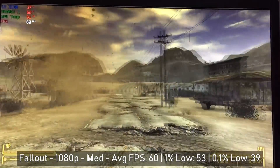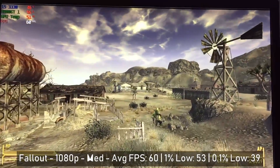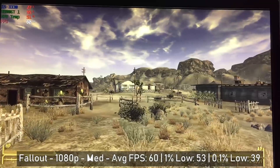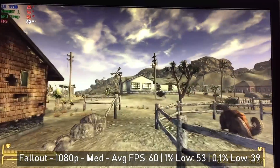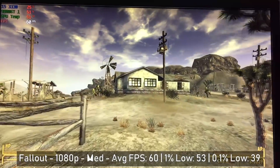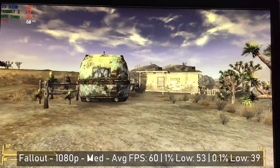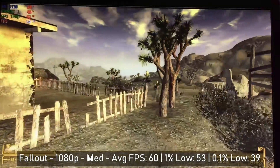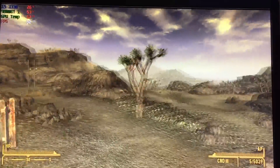A favourite of mine and a game we certainly had no issues with is Fallout New Vegas. This runs on the same engine as Fallout 3, which released in 2008 — the same year as the card — so with both games in the series you should have no issues running them. Here at 1080p I'm using medium settings with anti-aliasing off, though I'm pretty sure we could have got away with high or even ultra settings and still maintained a solid 30fps at least.